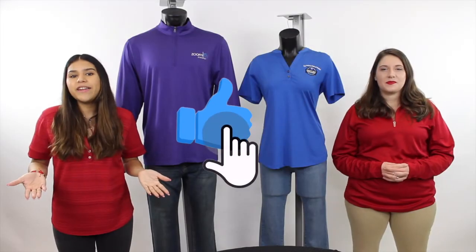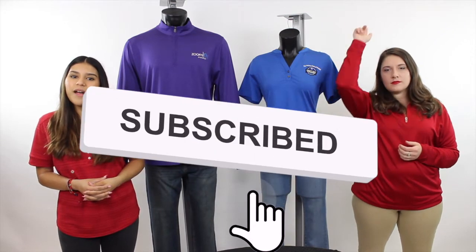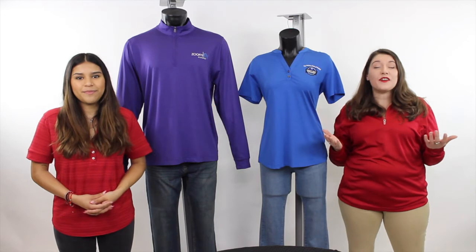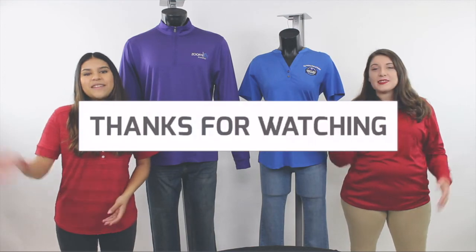If you enjoyed today's video, make sure that you give us a thumbs up, subscribe, and hit that notification bell so you can be notified the next time Ashley and I post a new video. Don't forget to check out our description box below for more resources and information on today's video. Thanks so much for joining us and we'll see you next week.